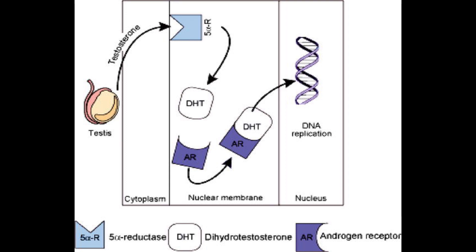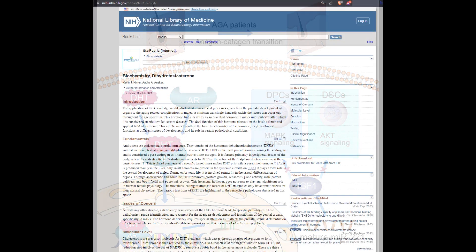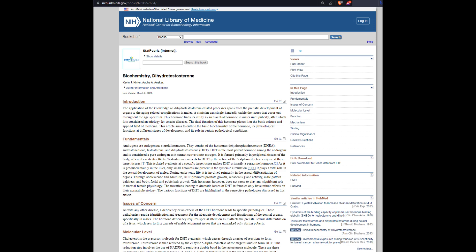DHT is classified as a paracrine hormone, produced when testosterone interacts with the enzyme 5-alpha reductase. Paracrine hormones act on neighboring cells, as opposed to affecting the cells that generated the hormone or distant cells via the bloodstream. While DHT is essential for several physiological processes like the development of male sexual characteristics, overproduction can lead to dermatological changes and other issues.